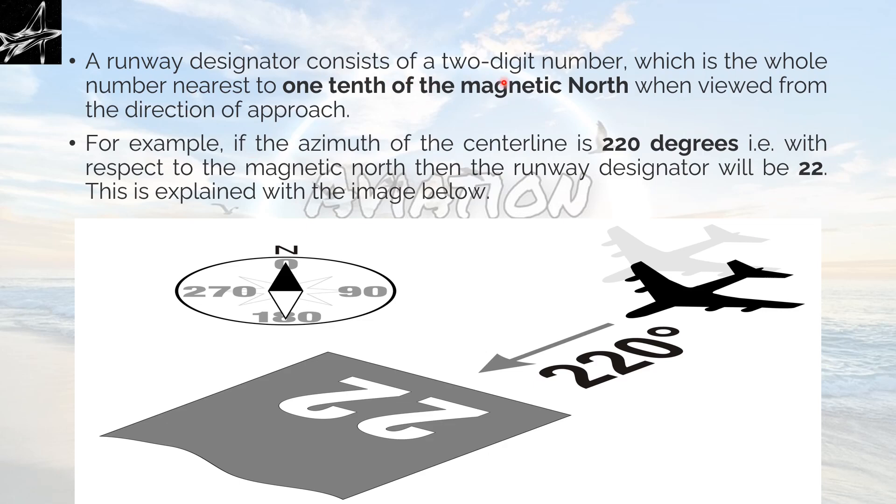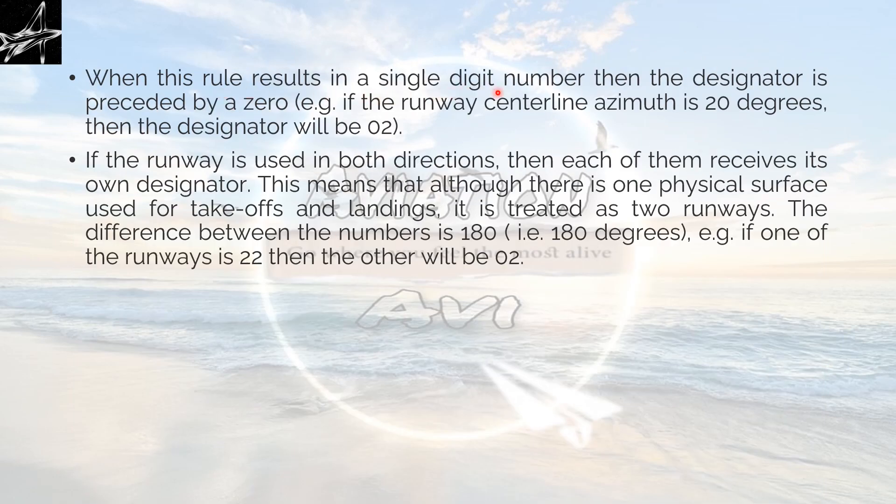A runway designator consists of a two-digit number which is the whole number nearest to one-tenth of the magnetic bearing when viewed from the direction of approach. We can see that 27 means 270 degrees — one-tenth of 270 is 27, so it is written as 27 in two digits. For example, if the azimuth of the center line is 220 degrees with respect to magnetic north, then the runway designator will be 22. An aircraft heading 220 degrees will land on runway 22. When this rule results in a single-digit number, a zero is prefixed — for example, if the runway center line azimuth is 20 degrees, the designator will be 02.